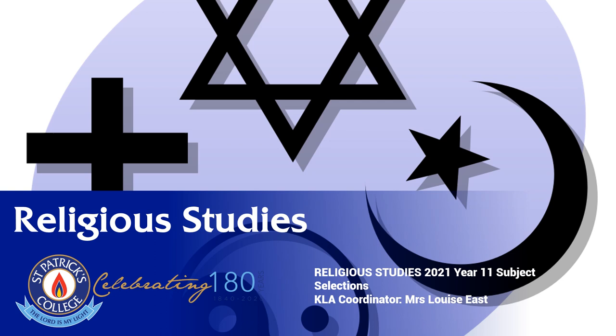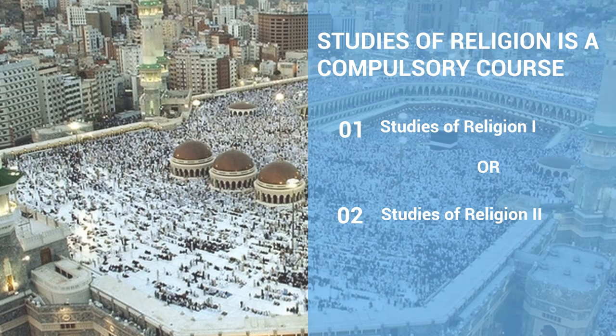Hello and welcome to this presentation about Religious Studies at St Patrick's in Stage 6. My name is Louise East, I'm the Religious Studies Coordinator, and I'll be explaining the choices that your daughter has in terms of their subject selection for 2021.